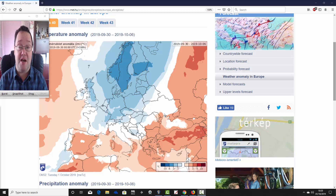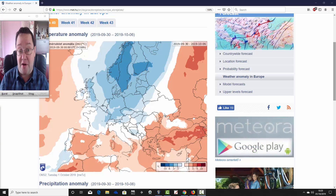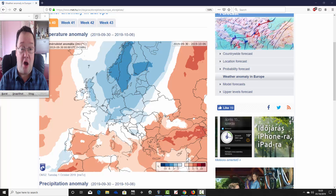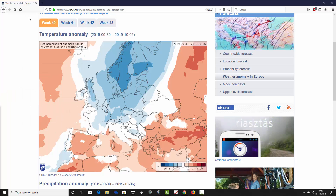Coming up later today we'll have your week to 10-day video update that will include all the breaking features, and we'll be talking about the remains of Hurricane Lorenzo as well. Tonight we've got Terry Scully's October forecast coming up, so that's going to be quite an interesting read.